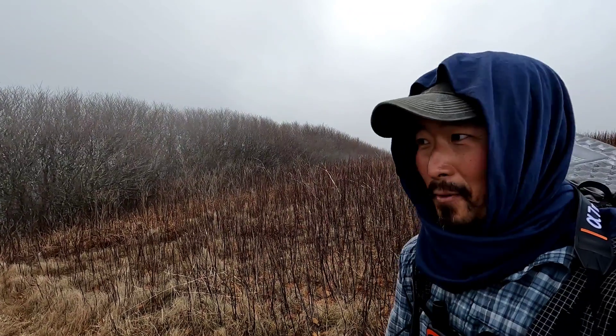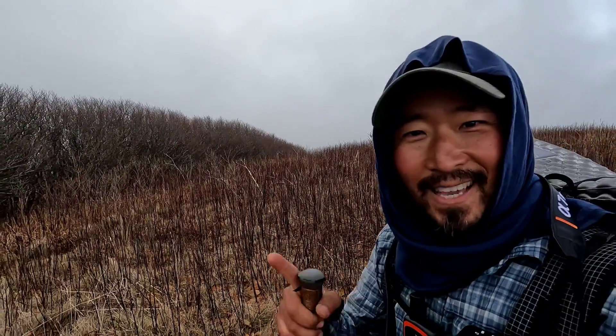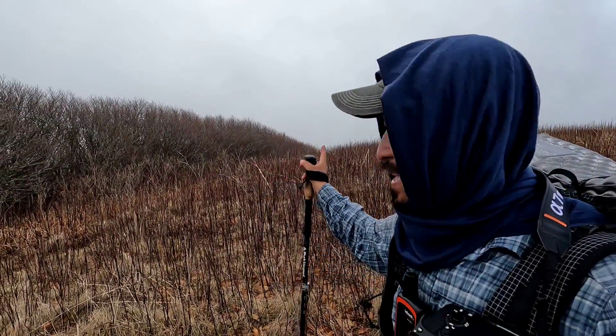So that was Little Hump Mountain. We're going to go down across some balds and then head up Hump Mountain, which we saw just earlier, but then the clouds just kind of blocked everything. I just pulled this camera out and pointed that way because the clouds were shooting by, and now they're gone again.